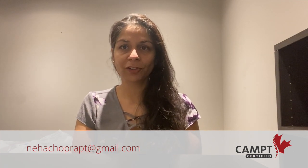If you ever need my services, I'm available to help you. You can always reach me at my email, which is neha-choprapt at gmail.com.